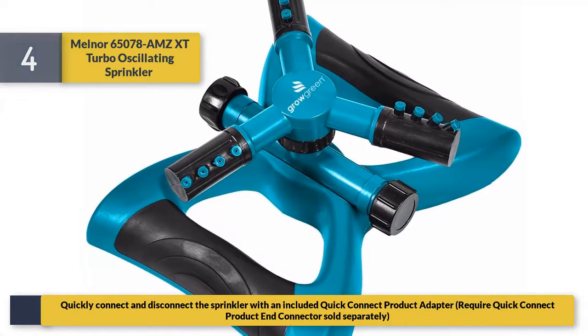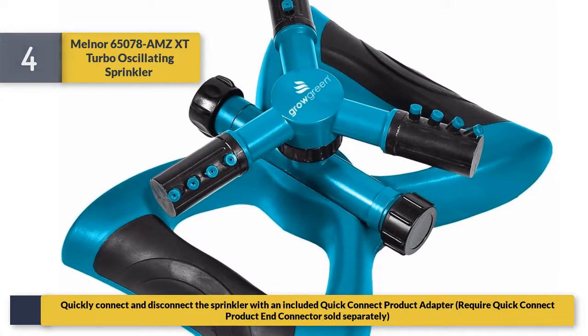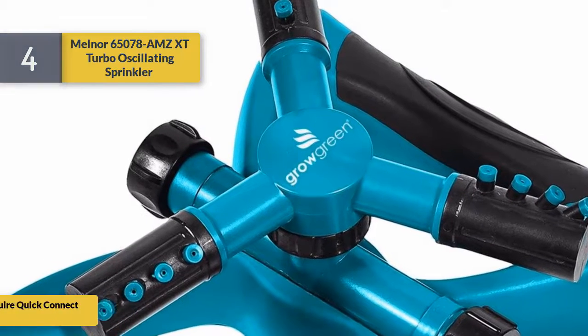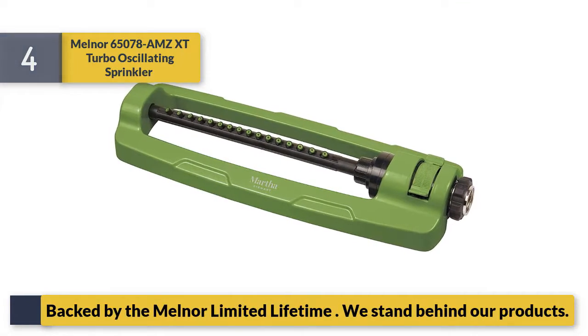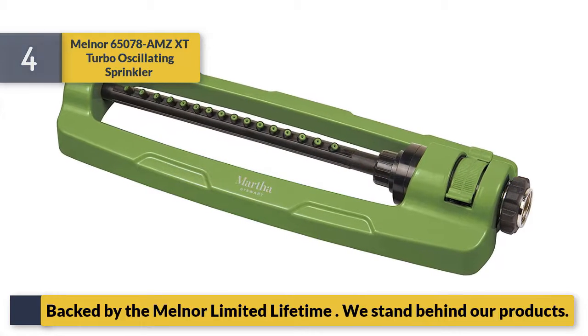Quickly connect and disconnect the sprinkler with an included quick connect product adapter. Note: quick connect product and connector sold separately. Backed by the Melnor limited lifetime warranty — they stand behind their products.